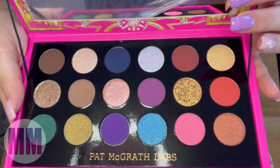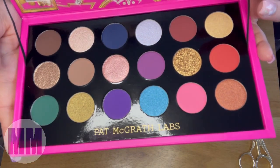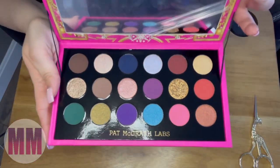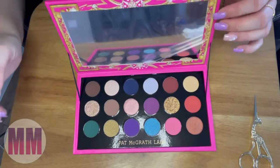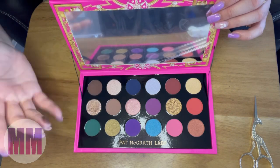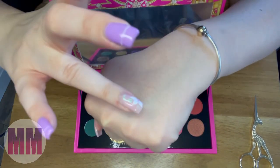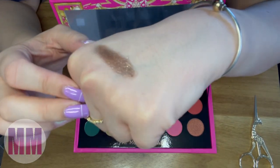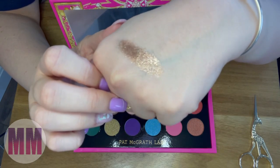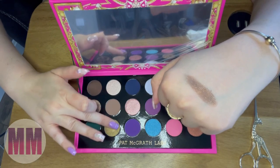There are some really pretty eyeshadows in here — I could definitely get a lot of use out of this palette because it has a lot of neutrals. I'm going to swatch a couple. This one right here is really calling my name. I see bronze, I see silver, white — I don't even know how to explain what this color is but it's really pretty. Next up is like a deep bronze.